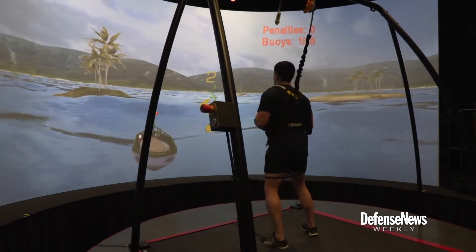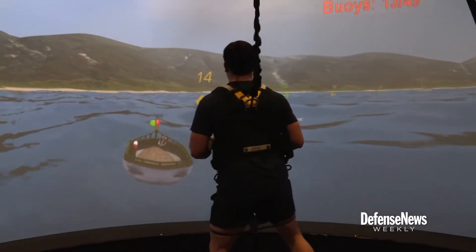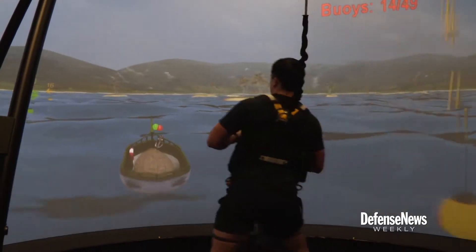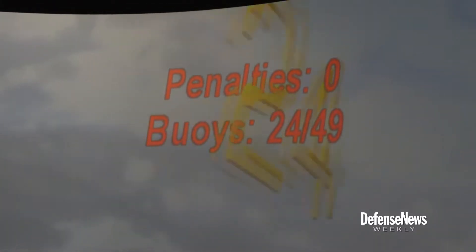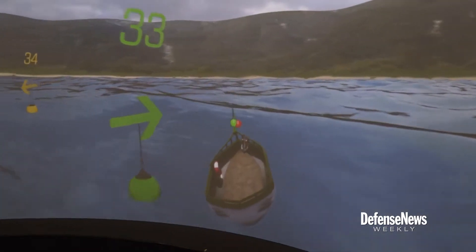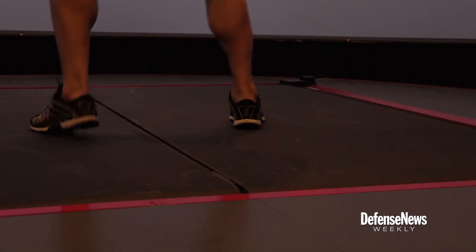There are only ten CAREN labs in the world. GotMyTAN programs applications on this one, designed to help physically rehabilitate injured service members. It does this with specialized cameras, augmented reality scenarios projected onto a massive high-definition curved display, and a motion platform with an embedded treadmill.